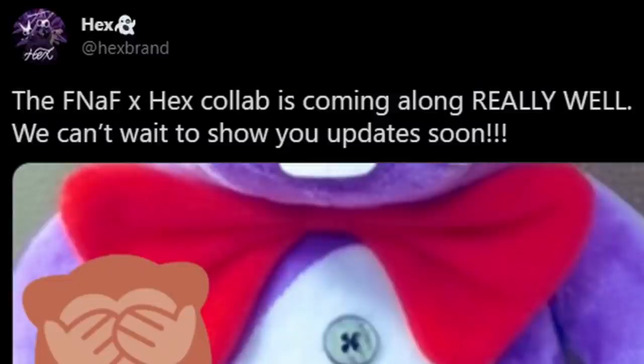Moving on now, we have some very exciting merchandise news. Y'all know Darko — well, he has a brand called Hex, and it does merchandise. It's gonna have its own comic, and it's actually doing a partnership with Scott and FNAF, and they're gonna be making new FNAF plushies based off of the style of Hex. Yesterday, Hex tweeted out that the FNAF x Hex collab is coming along really well and they can't wait to show updates soon. They have a preview of the Bonnie plushie, and let me just say it looks amazing — I love the bow tie, I love the buttons. It's not supposed to be exactly what Bonnie looks like; it has its own style it's trying to go for. He might have some buck teeth at the top. I know a lot of people are skeptical about these plushies, but trust me when I say this — they look amazing. I can't say anything more, but these are so unique and they look so amazing. Give them a chance, I promise you. I'm not sure when these plushies are releasing — I believe Darko says he wants to get Hex, the comic, out by summertime.